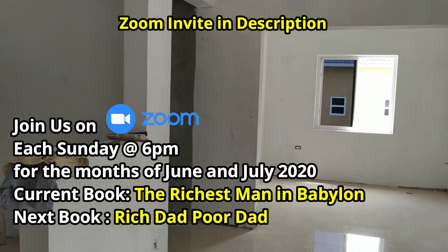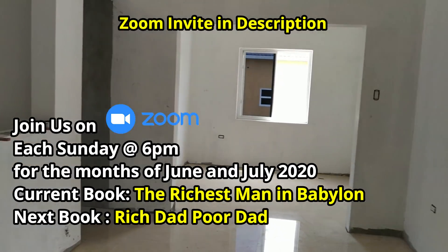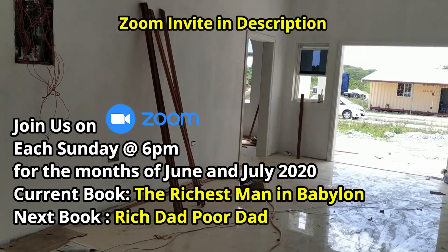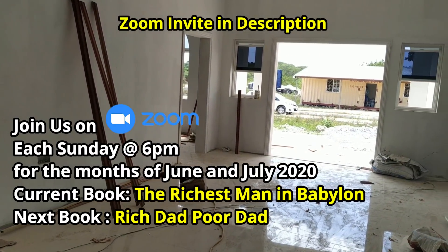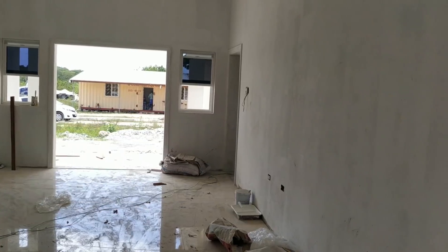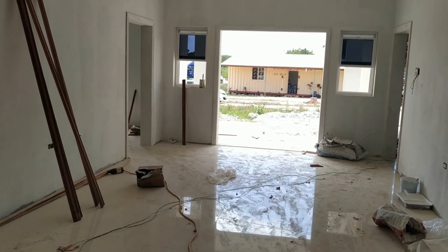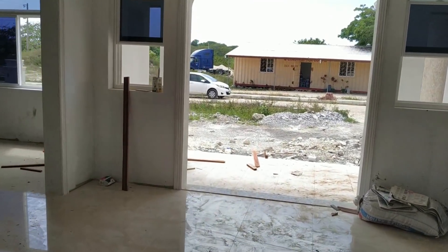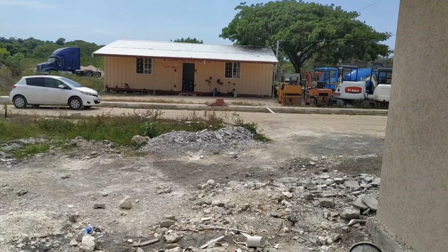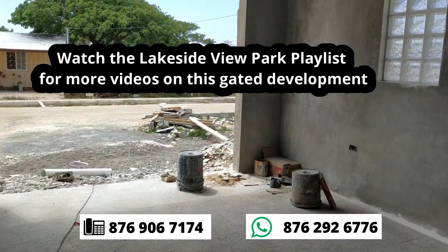So ladies and gentlemen, really spacious. You want one of these, you need to give me a call right now. You're on a quarter acre lot. You're at Salem, Runaway Bay, close to Sharky's. Jerky's is just down the road from Sharky's. All right, let's go back outside. So you get a double door plus you also have two windows on the side. And you also get a garage — you can park one car.